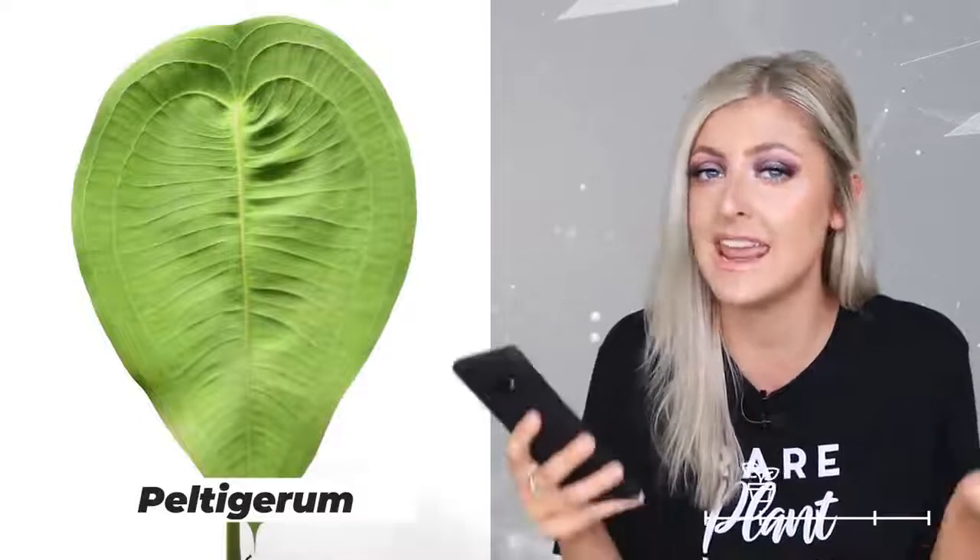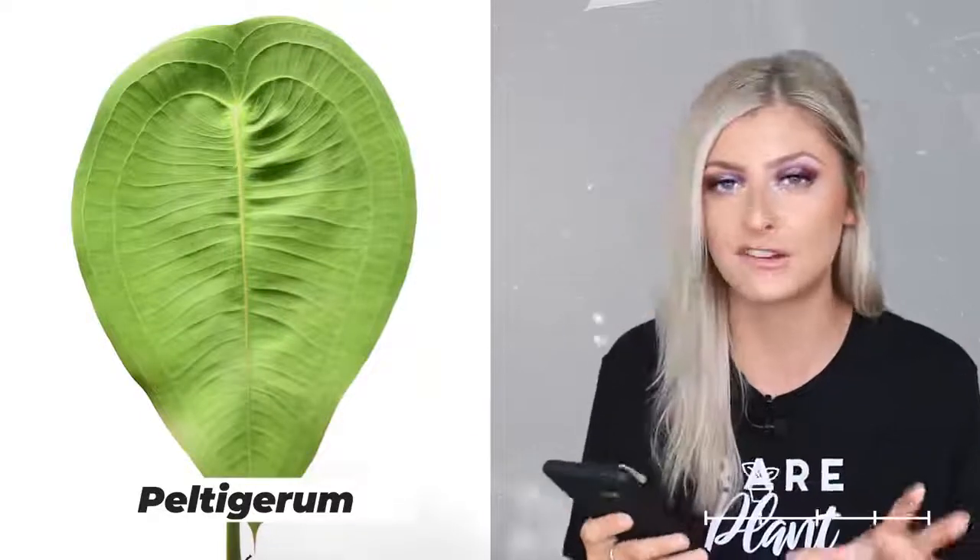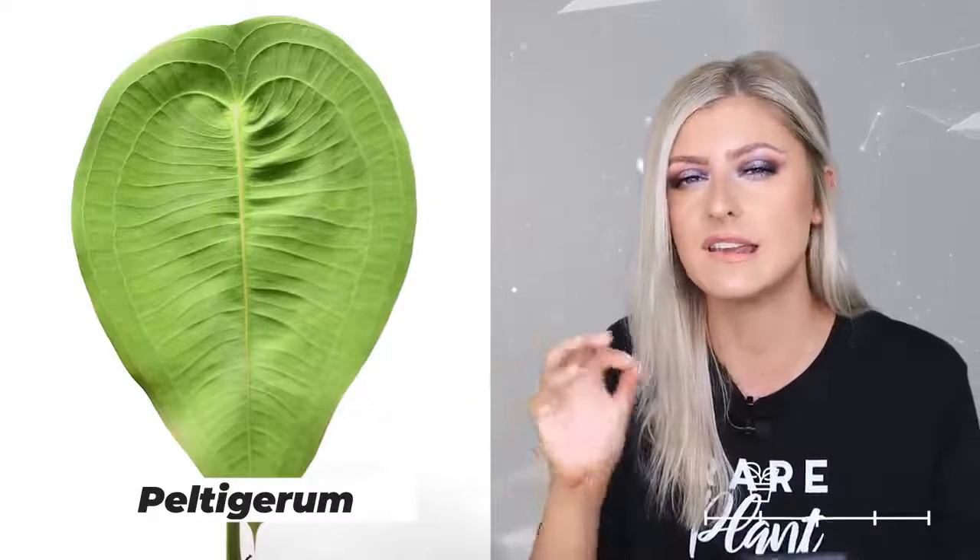We're now in the rare category, starting with the anthurium peltigerum. I wanted to love this plant and I do like it, but it's not very easy. It looks a lot like an anthurium forgetii only the texture is different — kind of like a forgetii crossed with a pig's ear in texture. It's rubbery and fleshy, and I find it quite difficult. It's not easy to ship or rehab, so I'd say it's for more experienced anthurium growers. That said, if you want something quirky and different from a forgetii, it's a really good plant to go for.